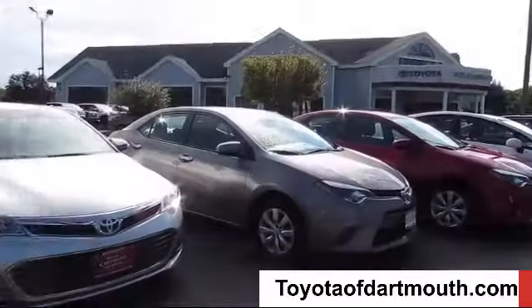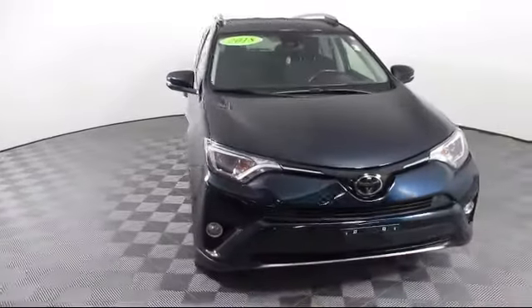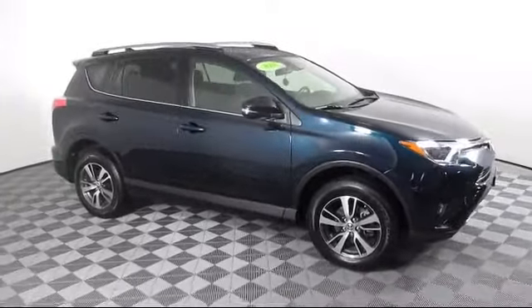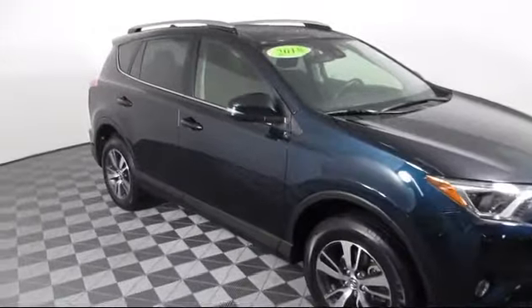Welcome to Toyota of Dartmouth. Here's a look at one of our quality pre-owned vehicles from our great selection of cars, trucks, and SUVs. It comes equipped with an MP3 player, all-wheel drive, Bluetooth smartphone integration, and Lane Keep Assist.